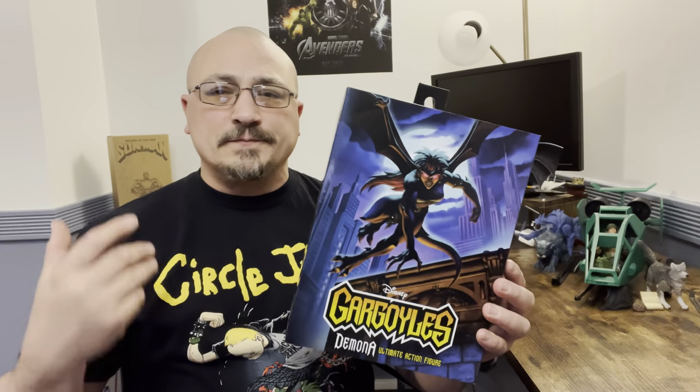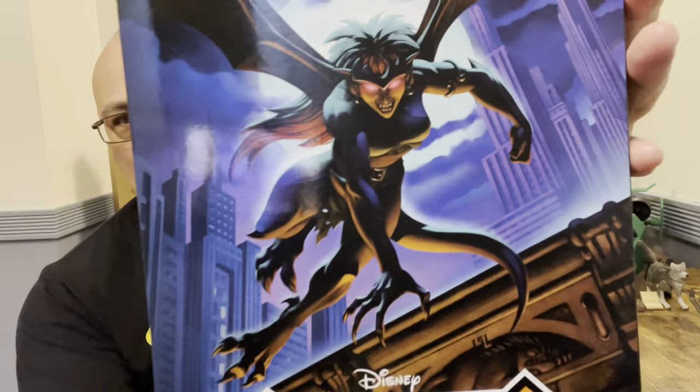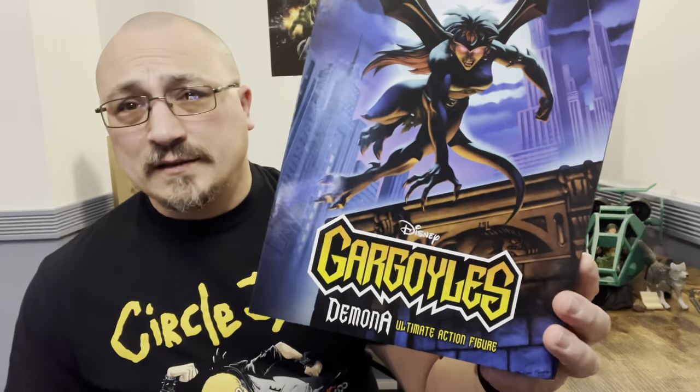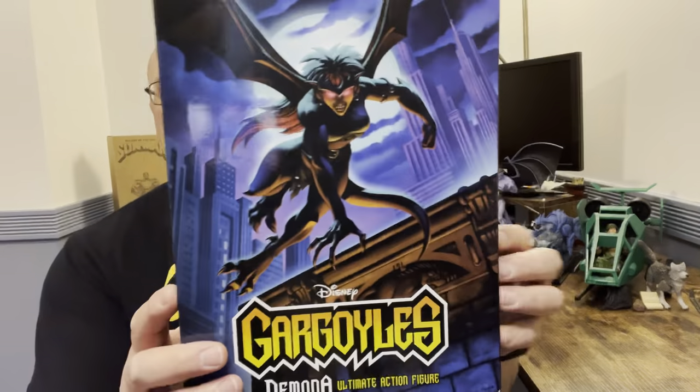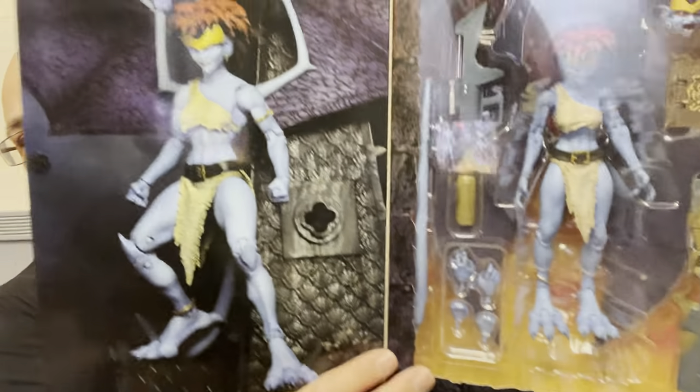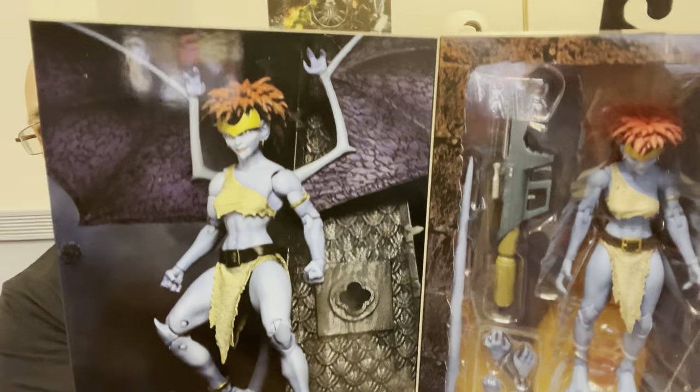You've seen the Bronx, you've seen my Thalog, and you've seen my Goliath — now we got Demona. It's a little weird how NECA did it: they showed her second, then Thalog pops up, and then all of a sudden Bronx is there. But anyway, we got this, and here we are with the absolutely wonderful art by NECA.